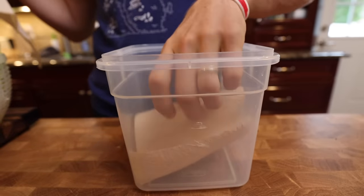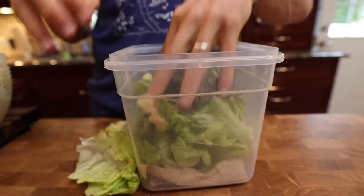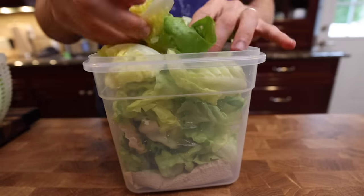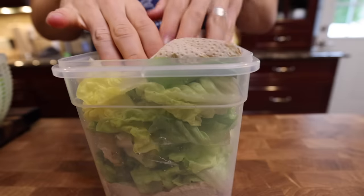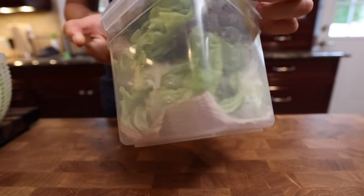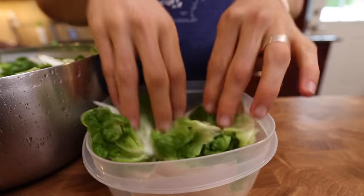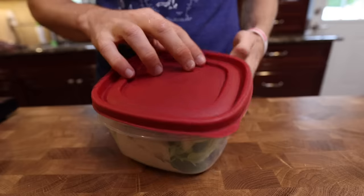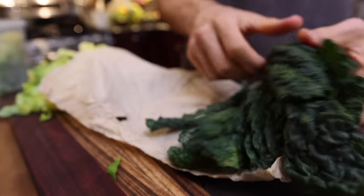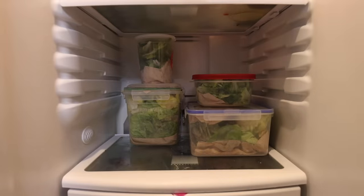As far as storing your greens, there are a few different techniques. My favorite is to get some type of food storage container, add a paper towel to the bottom — which will soak up any excess moisture that could wilt your greens quicker — and place those greens in the container. The walls give structure to protect your greens from getting damaged. For heartier greens, I'll just wrap those up in some paper towel, put them in a reusable plastic bag, and those go right in the fridge.